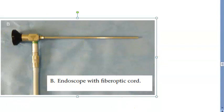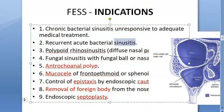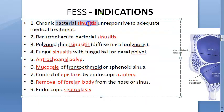The indications for FESS are broad. For sinusitis: chronic bacterial sinusitis unresponsive to medical treatment, recurrent acute bacterial sinusitis, polypoid rhinosinusitis including diffuse nasal polyposis, and fungal sinusitis with a fungal ball or nasal polyp.